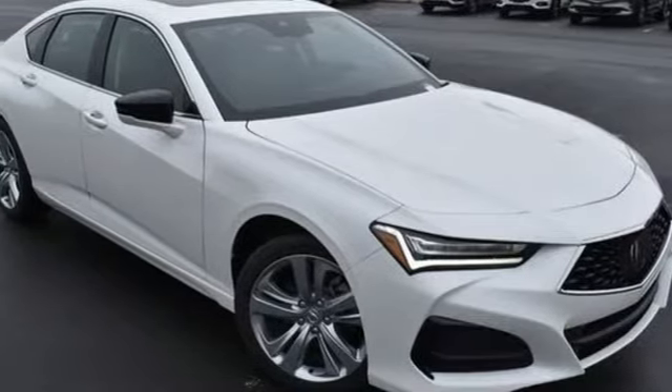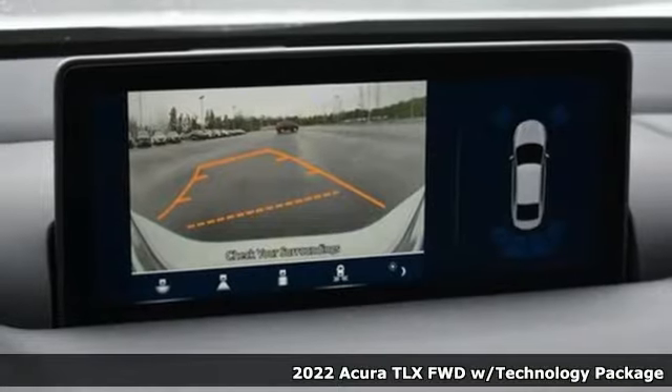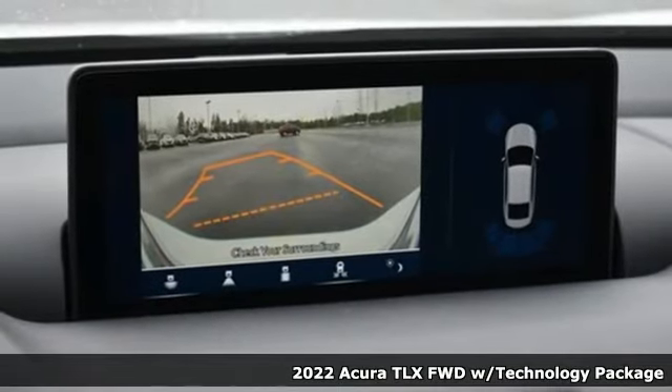It's a new 2022 Acura TLX. This TLX is nice to look at and it's even better to drive.